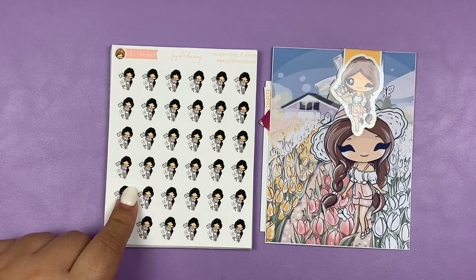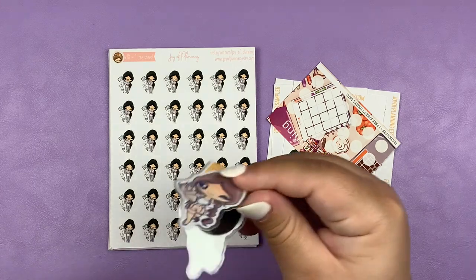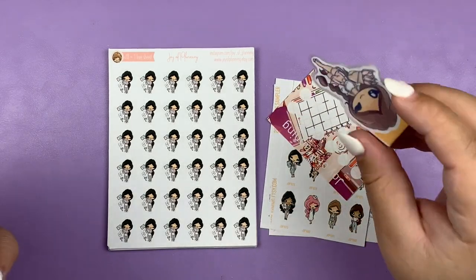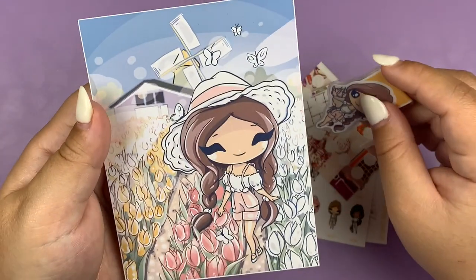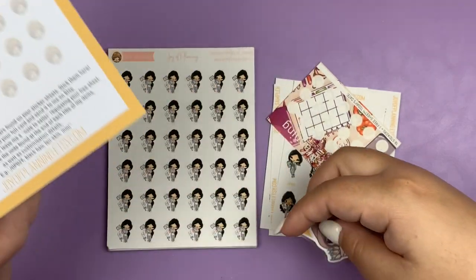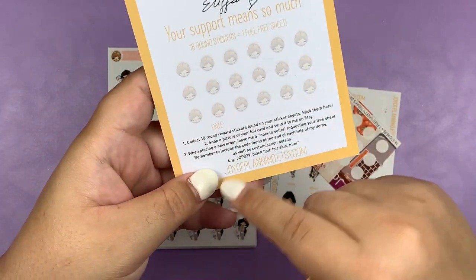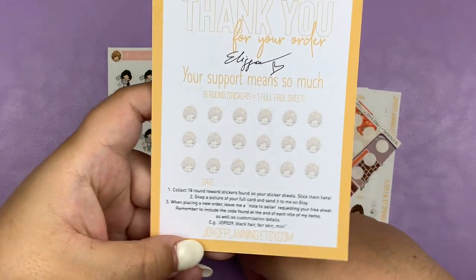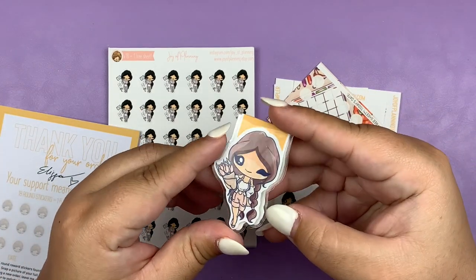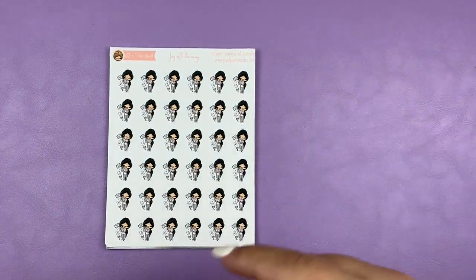Next up I have my first order from Joy of Planning. I placed this during, I believe, an anniversary sale, and I'm super excited about these stickers — I've been eyeing this shop for a very long time. Firstly we have this beautiful little journaling card which also doubles as a reward system. There are little circle stickers at the top of each sheet and you can place them on here to actually get a free sheet by filling it out. I also got this cute page magnet, which I'm definitely going to use for when I read.